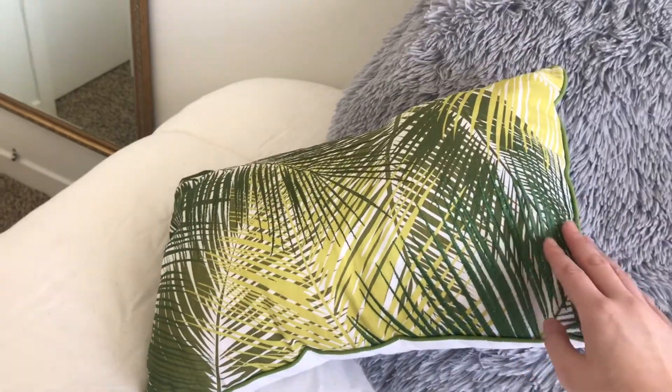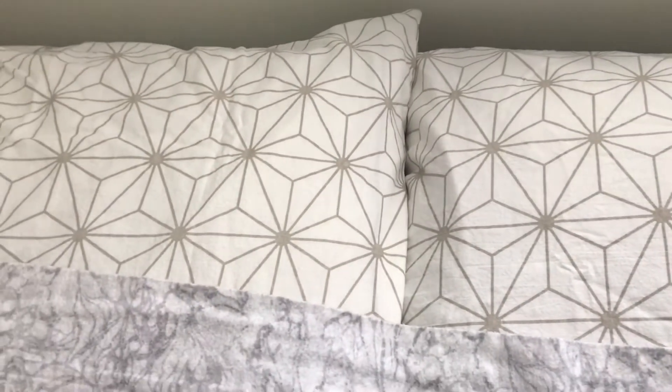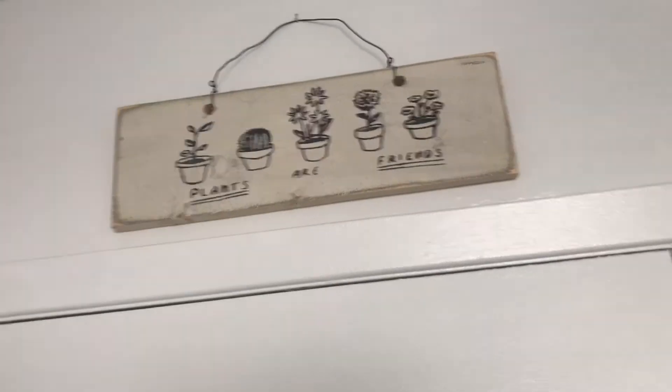I have these three pillows which are adorable. I got this leaf one from Walmart — I love plants so it was a great steal. Then I got this big fluffy round gray one which is awesome for leaning against while reading or watching videos — I got this from Winners. And then this nice pink furry one, also from Winners. I have these nice marble bed sheets which are also from Winners — they're flannel so they're super warm for winter. Then I have these patterned pillowcases on my pillows, which are from either Yes or Bed Bath and Beyond.